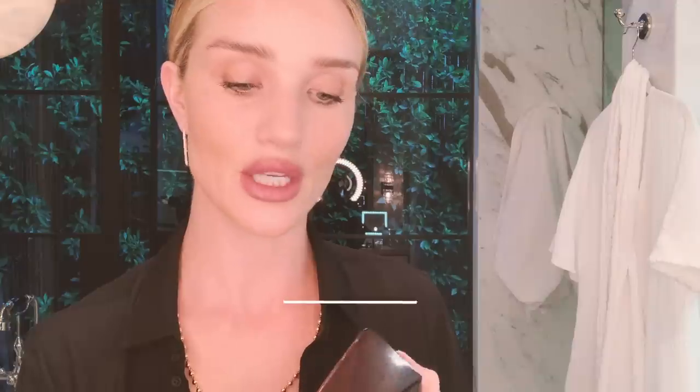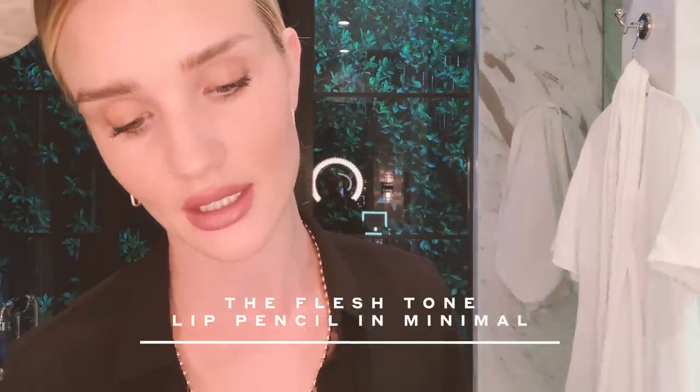If I want to be more refined about it, I'll use a lip liner in a similar shade. I'm going to use Kevin Aucoin the Flesh Tone Lip Pencil in Minimal and just sharpen up the edges. That is Lady Rose by Rosie for Autograph.